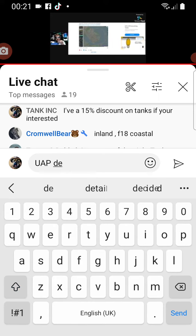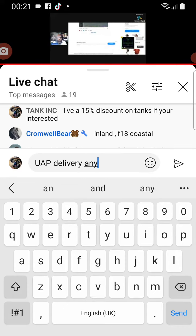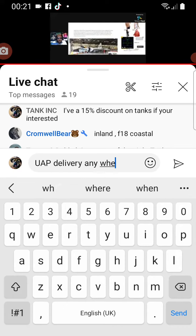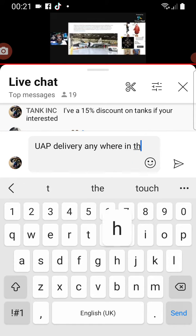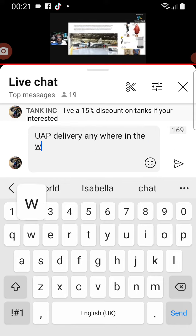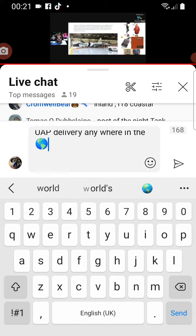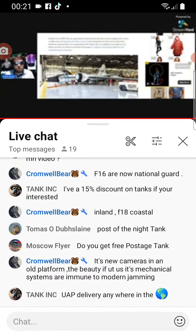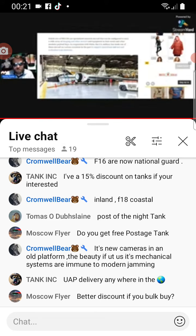NASA's trio of WB-57s are specialized research aircraft that can be configured to carry a wide array of imaging and other sensors and equipment in their noses and other modular payload bays. In cooperation with NASA, the U.S. military has made use of these aircraft on various occasions to support operational and test evaluation type missions.